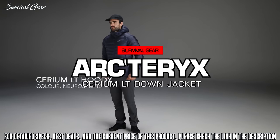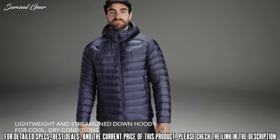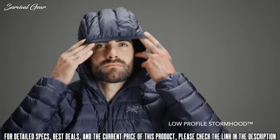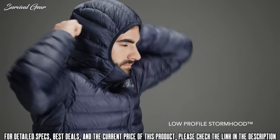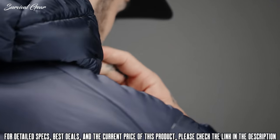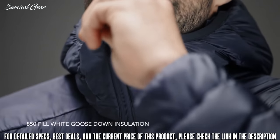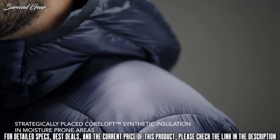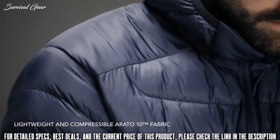The Arc'teryx Cerium LT is a premium down jacket that offers impressive warmth for the weight — one of our favorite lightweight down jackets. The Cerium LT is extremely well-built, comfortable, and has an athletic fit that isn't overly boxy. It's made in both hoodie and standard jacket versions. If you opt for the hood, you're getting what is, in our opinion, the best hood system currently on the market for only $30 more.